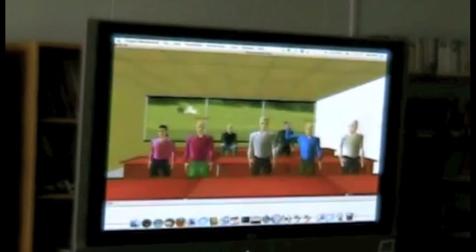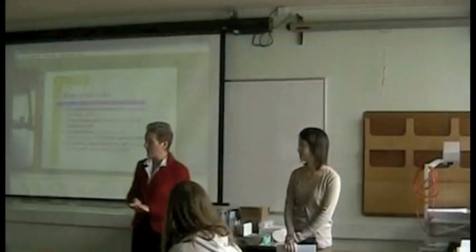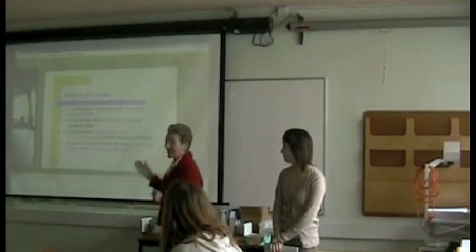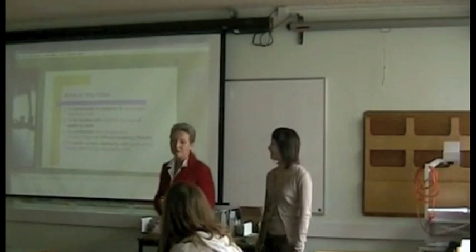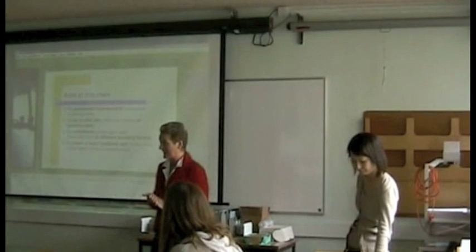We also have seven other students joining us, so if you'd like to just wave hello to the screen. This class is about classroom oral assessment, so language testing specifically to do with speaking. The aims of the class today are to understand the importance of classroom speaking tests, to be familiar with different formats of speaking tests like interview tests, group tests, or monologue tests, and also to talk about some basic familiarity with the rating scales and standardization.